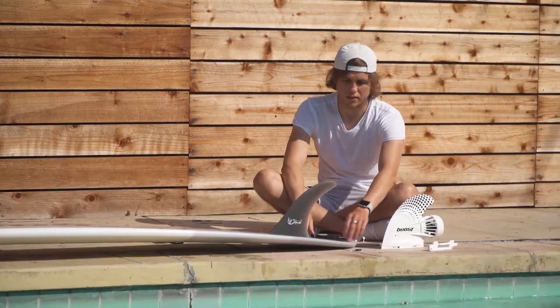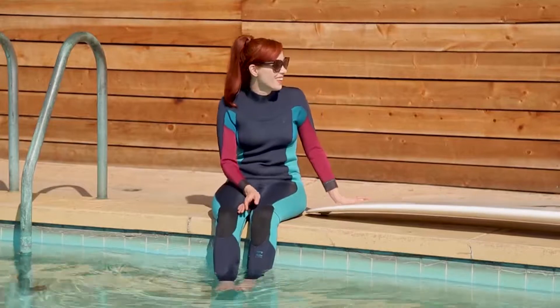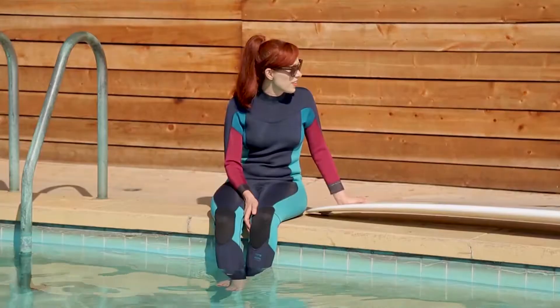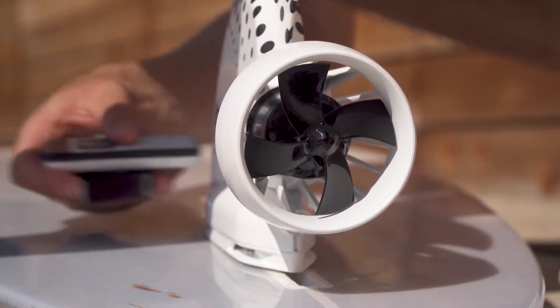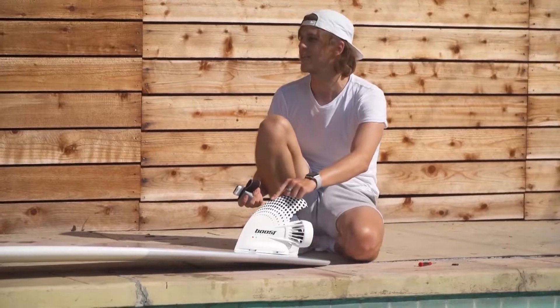So you can take fins off surfboards? Absolutely. Let me show you how it works. You just take the regular one off, put the adapter in there, and this preps it for a boost. I'm going to show you the remote. Now the fin is activated — I'm going to press the button right now to turn it on.